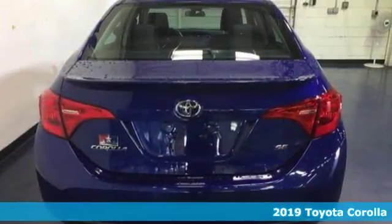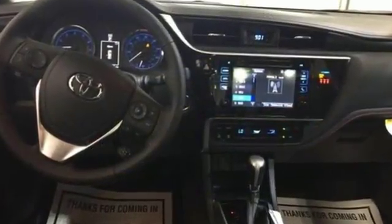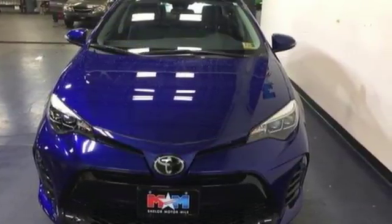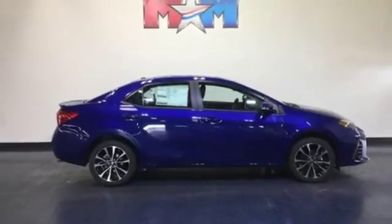It comes with all the amenities you need: Bluetooth streaming audio, power heated mirrors, manual tilting steering column, dynamic radar cruise control, manual telescoping steering column, aluminum wheels, gas pressurized shocks, and i4 engine.